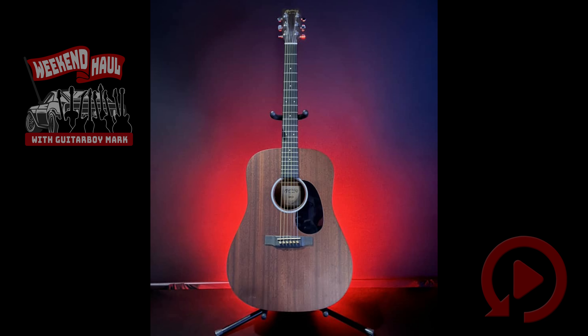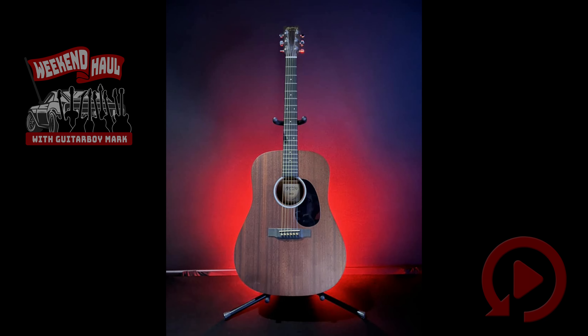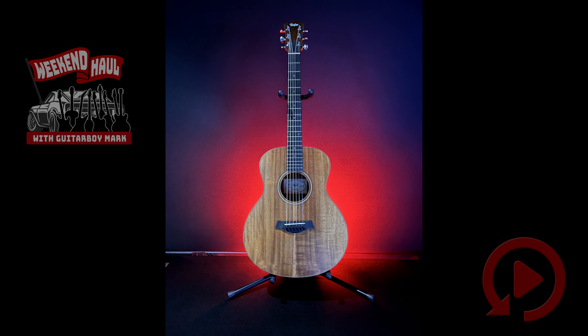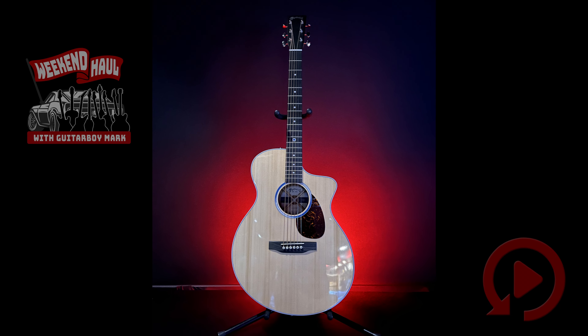First up, we took in a Martin DRS-1 Dreadnought. Then we took in a Taylor GS Mini Koa. And we're going to follow that up with a Martin SC-13.